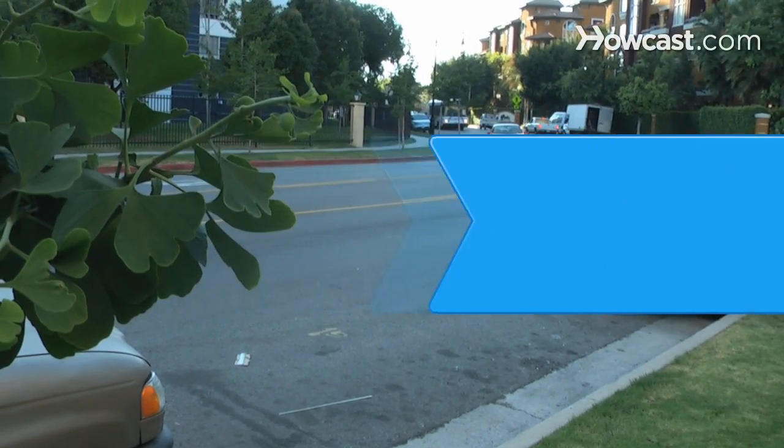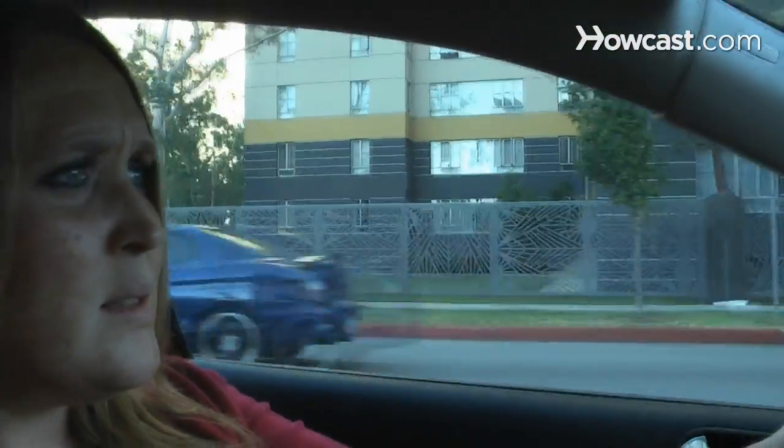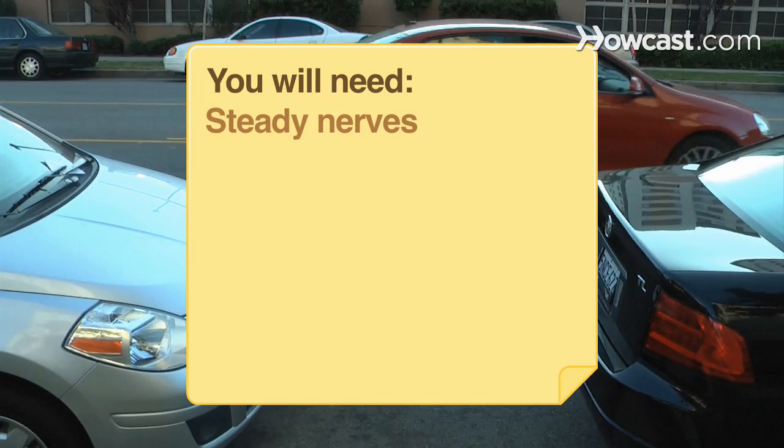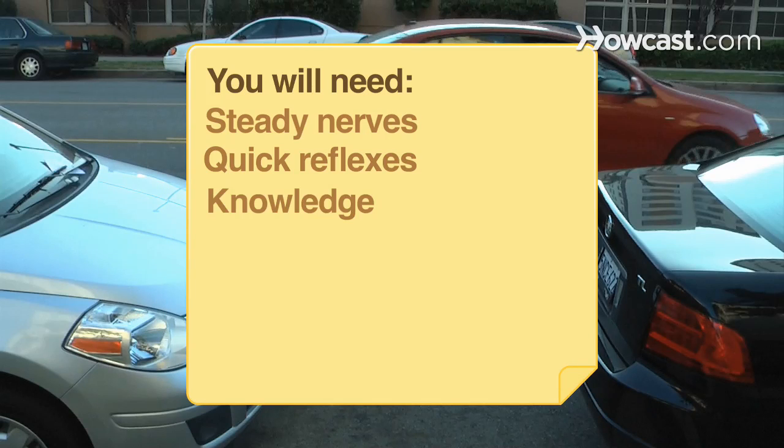How to React to a Skid. If you find yourself in a skid, stay calm and think before reacting to regain control of your car. You will need steady nerves, quick reflexes, and knowledge.